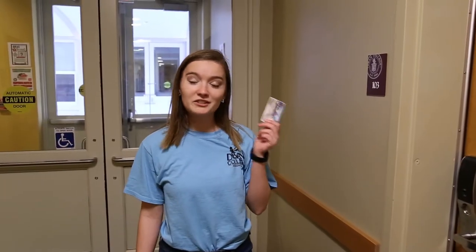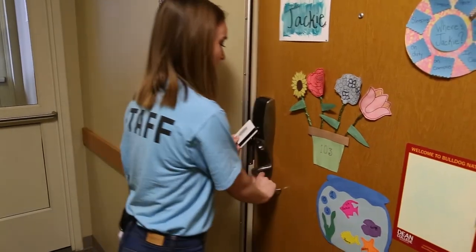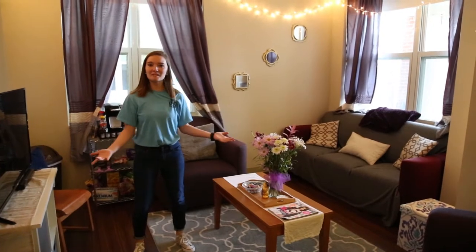To get into your suite you'll have to use your student ID again. Let's go check out my room. Welcome to my suite.